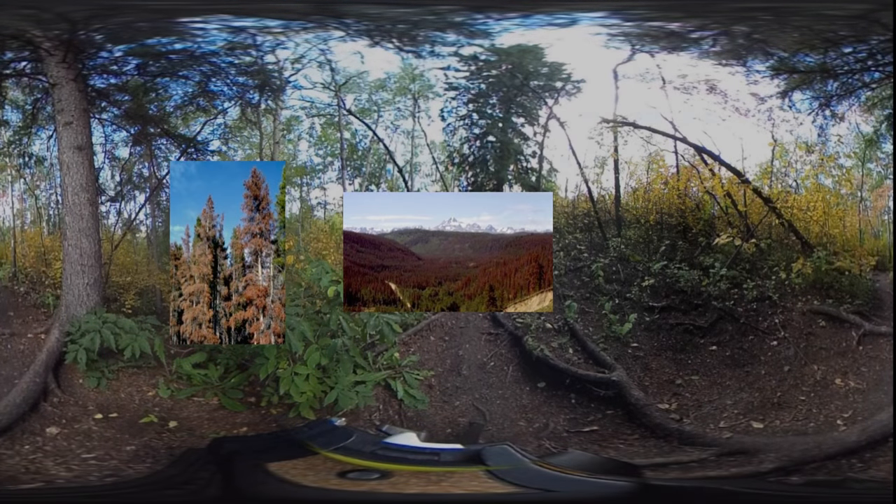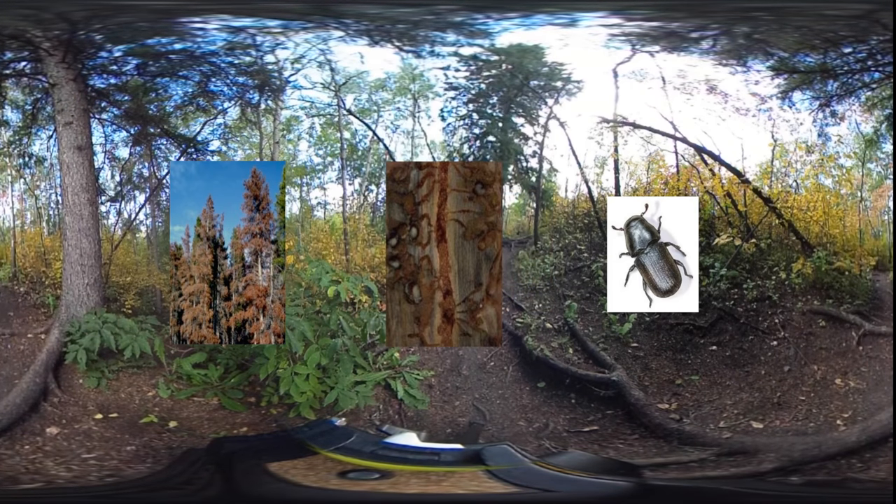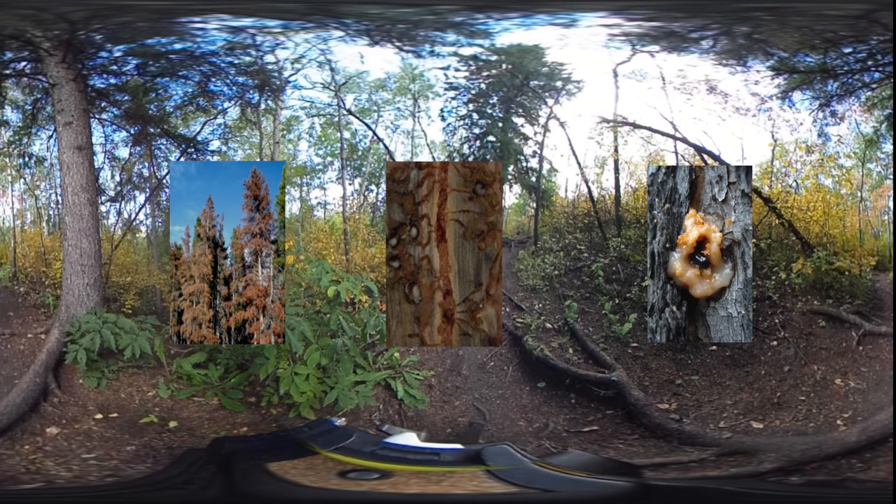For the last 10-15 years, the beetle literally killed millions and millions of trees, including in British Columbia, here in Alberta, and our forest industry is pretty much really threatened by these insects.